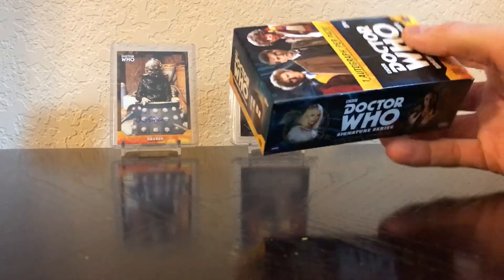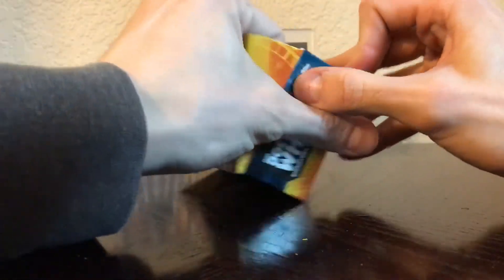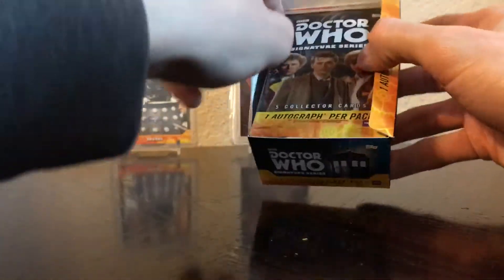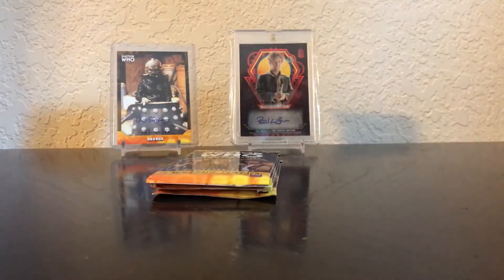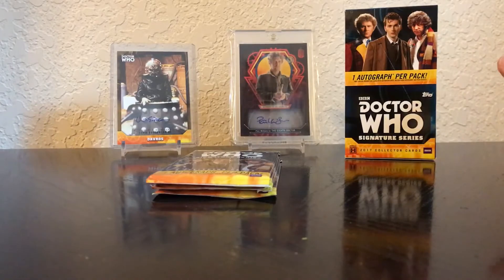There is new stuff out on Topps where you pay like $20 a pack and all that's in there is autos — just one card and it's the autograph, no base cards. The designs are pretty cool but I'm not paying Topps like $25 to ship four little packs up to Alaska. That's ridiculous — you can put those in a bubble mailer and send it for four dollars. Their shipping is a joke, so I refuse to buy them directly from Topps. If I want any of those I'll buy them off eBay. Alright, pack number one, let's see if we can get something good out of here.